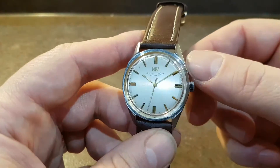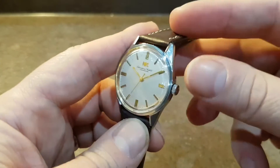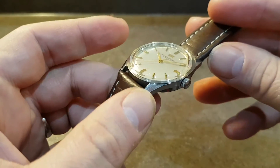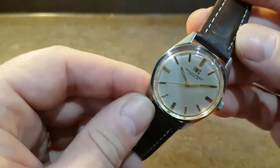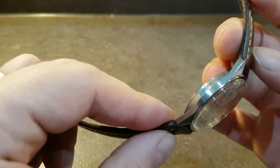This is in a stainless steel case with nice sharp angles. It doesn't appear to have ever been polished, and it's all in good order.